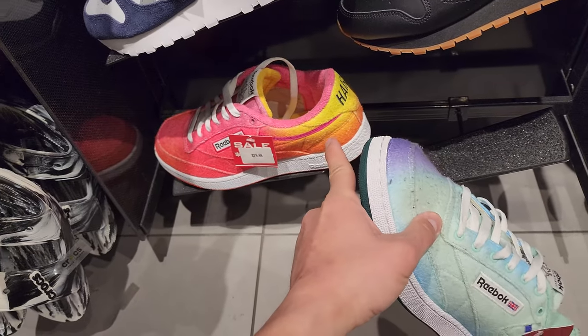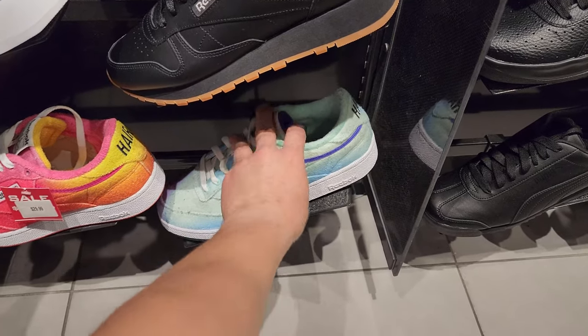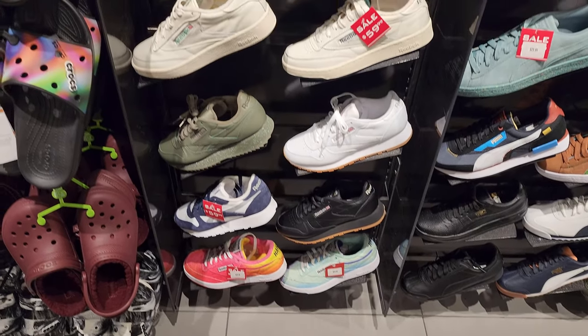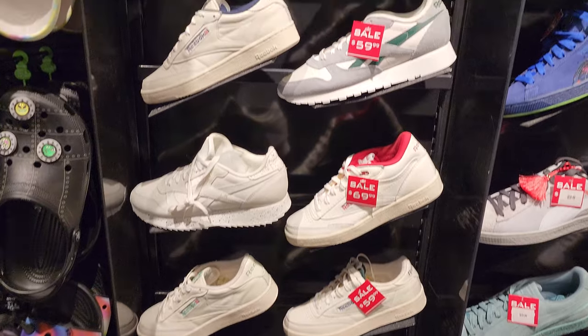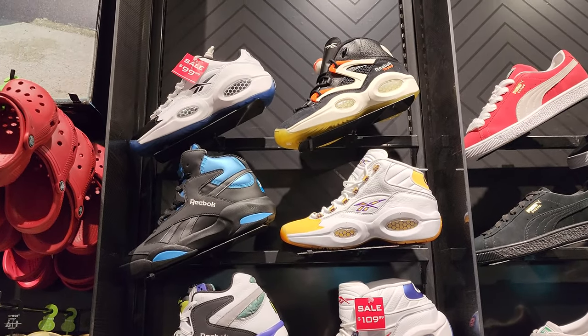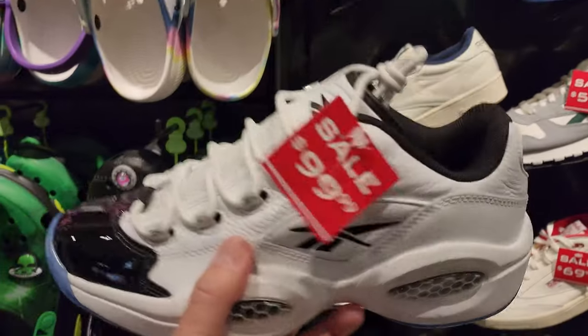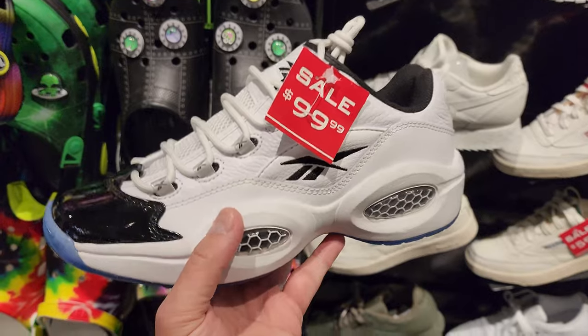Definitely wouldn't wear that one. But yeah, loving the Reeboks going on sale - that is fire. Got a great selection too. Got a couple of sales on the Iridescents. And these right here - remember, if you buy this type of stuff, you can use the survey coupons.